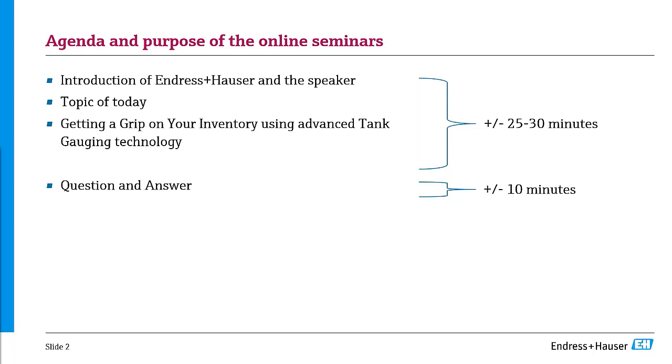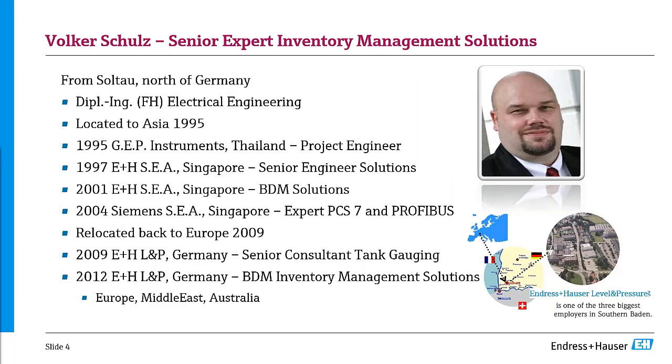Today you're going to look at the sensing technology which is commonly used in inventory monitoring. Volker, our speaker, is also going to talk about the connectivity topics.